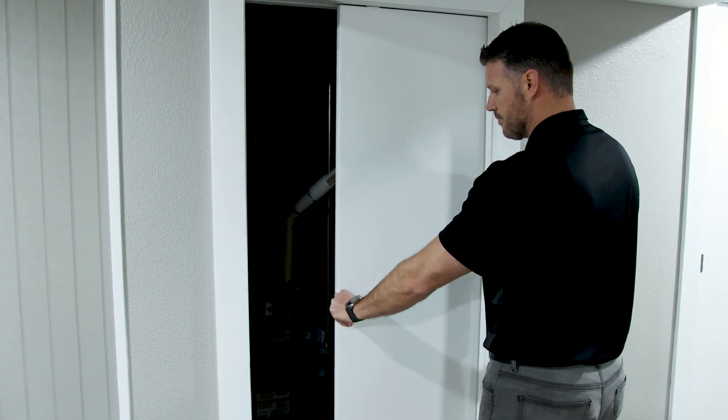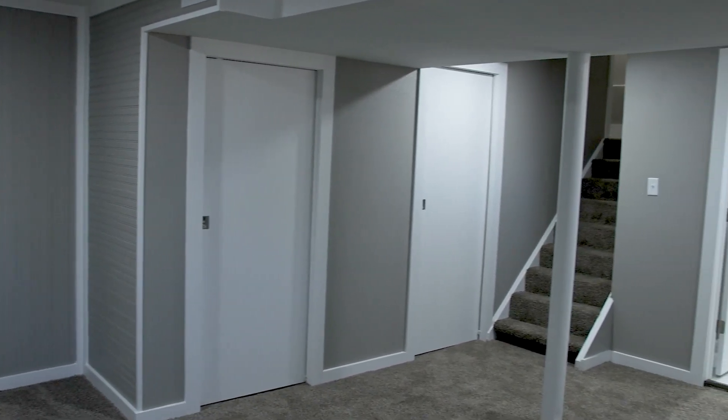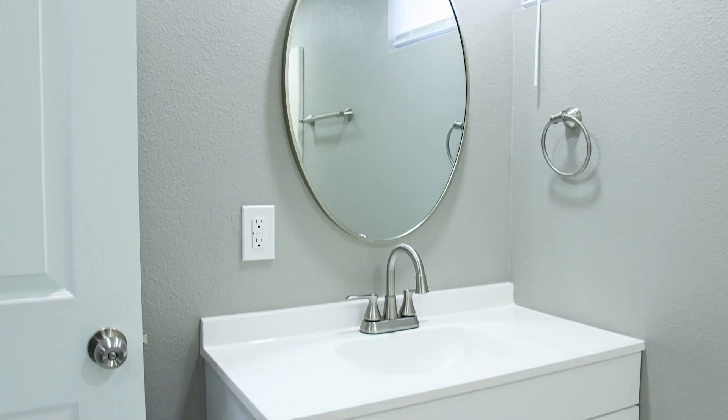This basement was very dungeon-like and we came in here and opened it up and made it much brighter, hid the utilities, added new carpet, added new doors, and completely upgraded the bathroom.